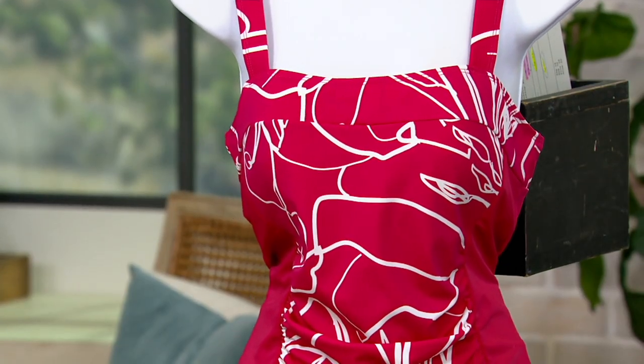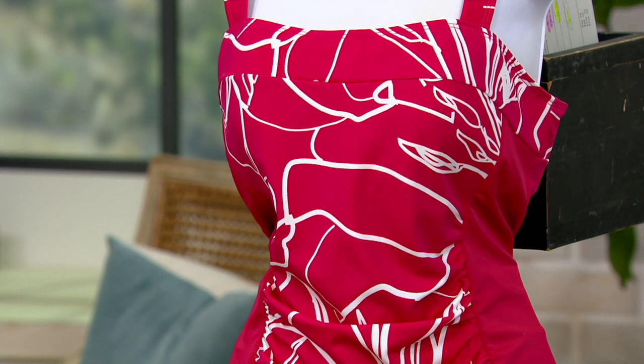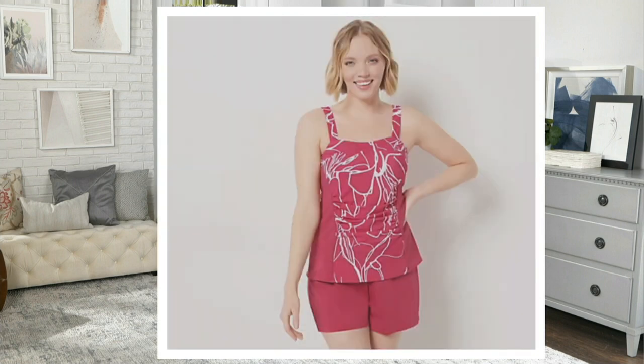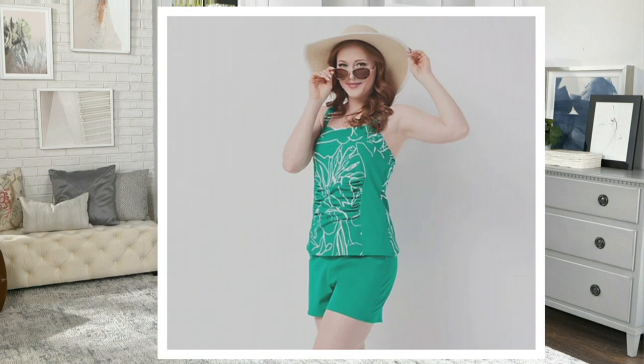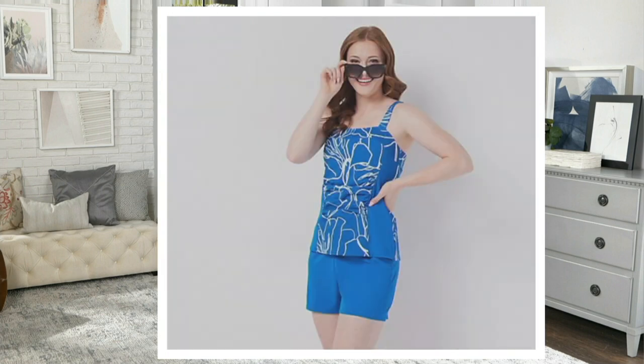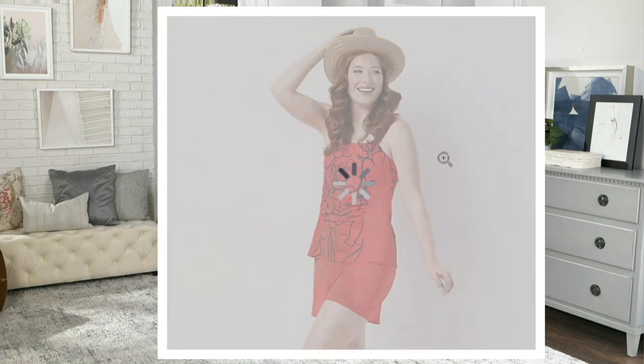I'm wearing a Denim & Company Swim, 5'9" in size 10. The magenta has white pencil detailing. The black also goes back to white. Fall jade goes back to white — only one dozen there. Navy goes back to white and that's last call. Sapphire blue goes back to white, one dozen. The red goes back to navy.